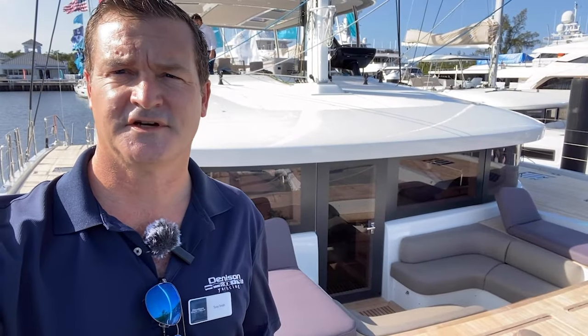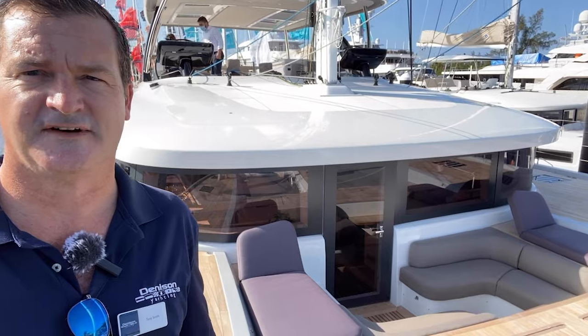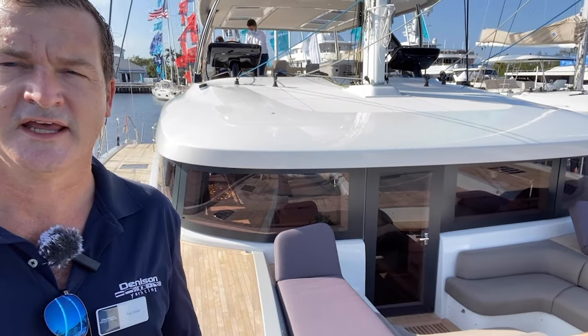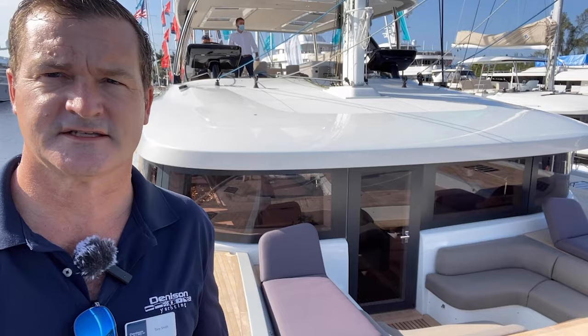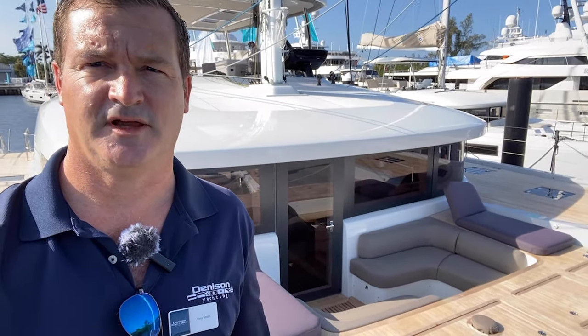On behalf of myself, Tony Smith, and the rest of the team at Denison Yachting, thanks for checking out the Lagoon 65. This is a brand new model here in Fort Lauderdale, Florida. If you're in the market for a catamaran like this this season, please feel free to reach out directly at the contact information below.